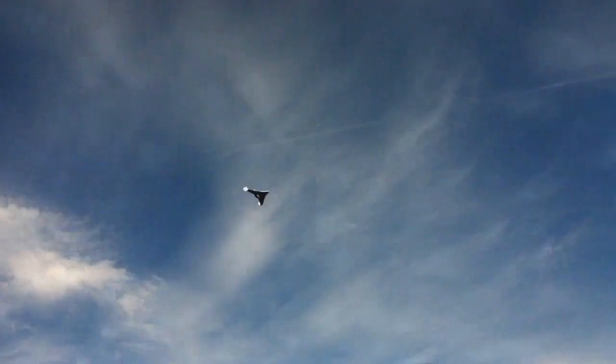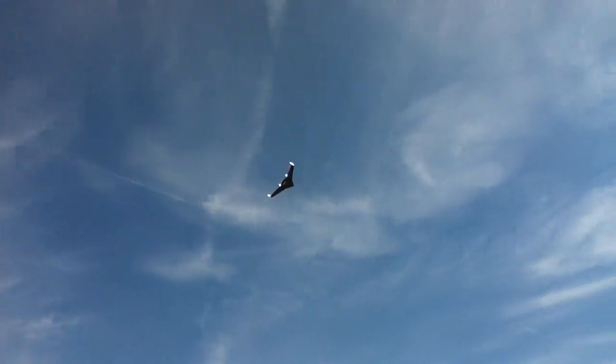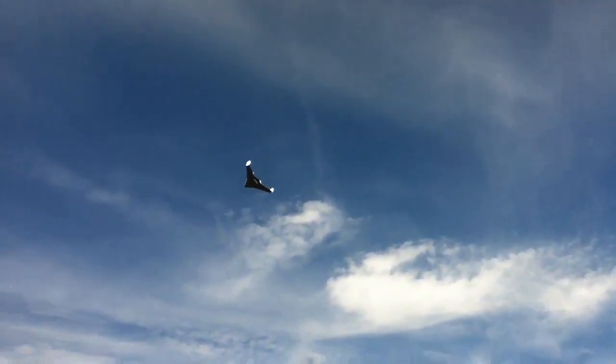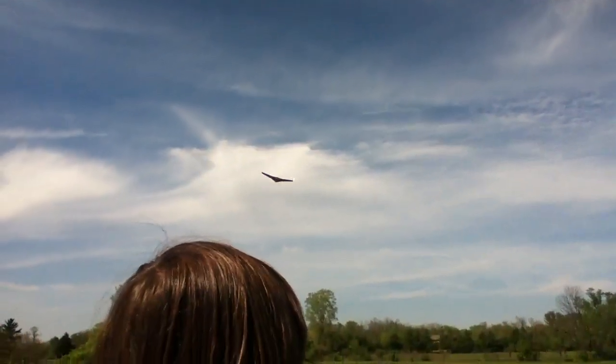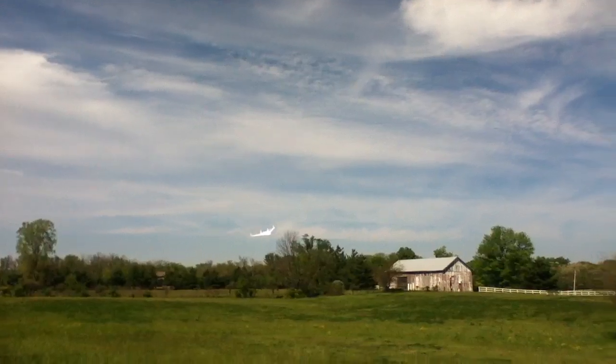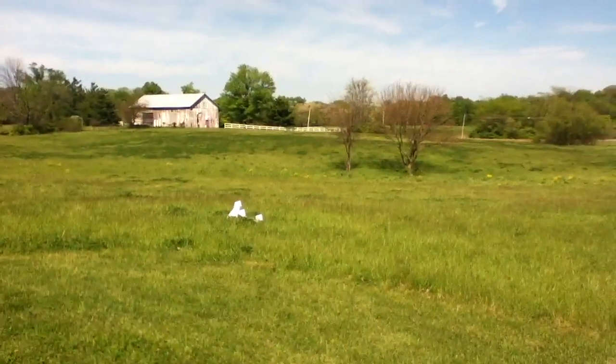It's been a pretty good day so far. This plane is doing really well — I've had no crashes with it and it glides really nicely since it's so efficient. I'm gonna bring it in nice.